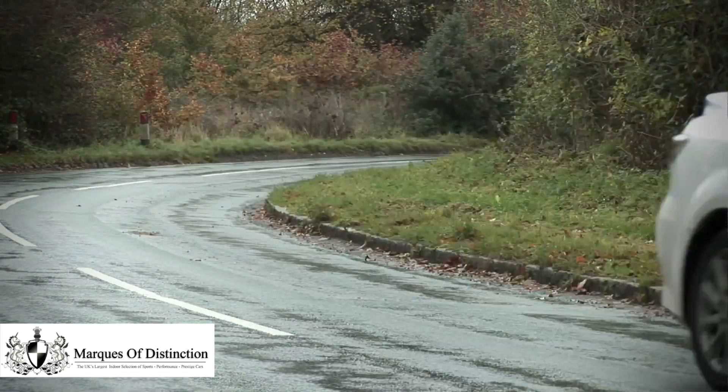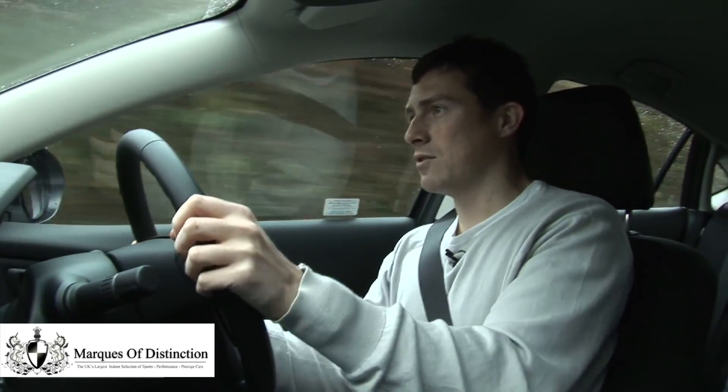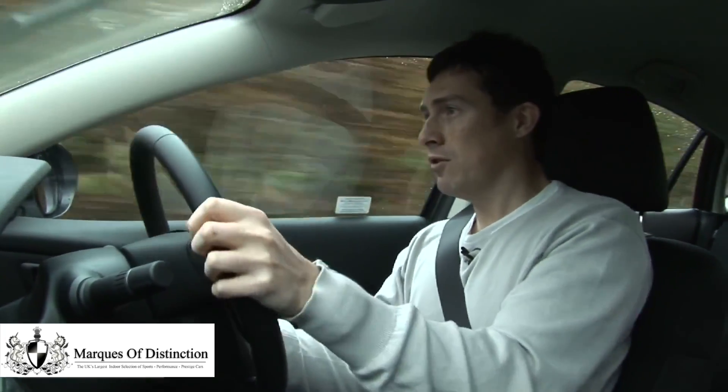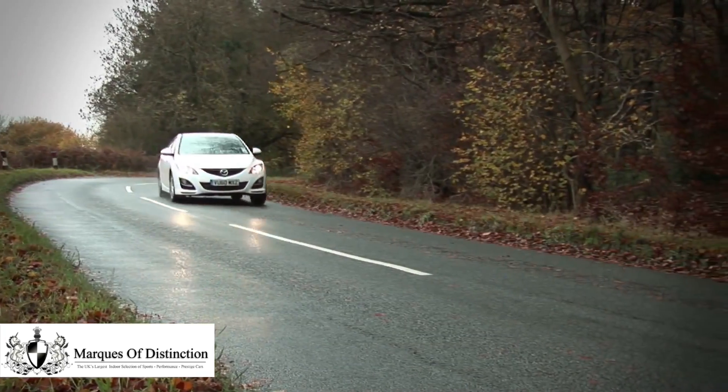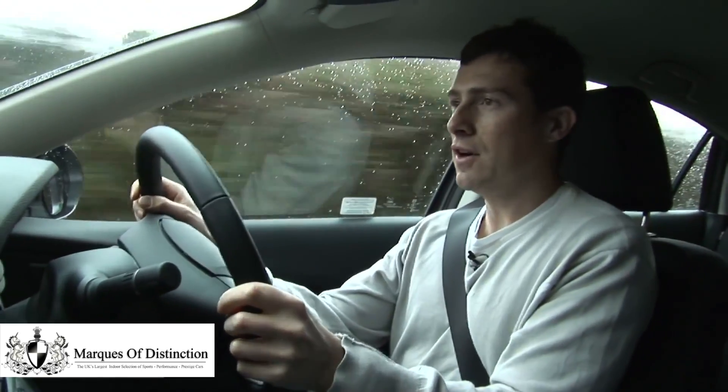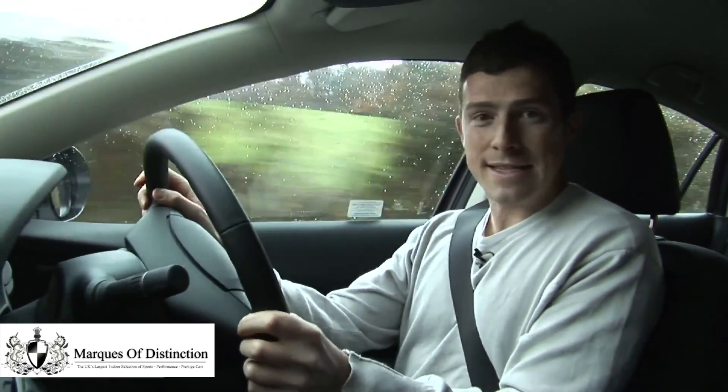The best bit about the 6 is the way it handles. The steering is really sharp and responsive, there's absolutely loads of grip, and the thing just loves to go round corners. For me, it is the most engaging to drive of all the family cars. But if you want to have some fun, I suggest you drop your family off first, otherwise they may get a little bit sick.